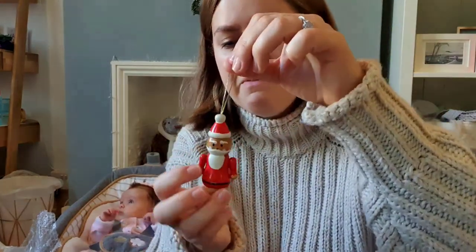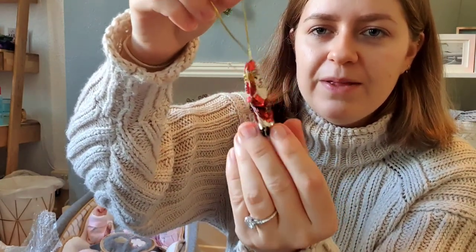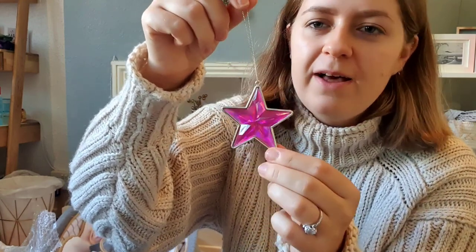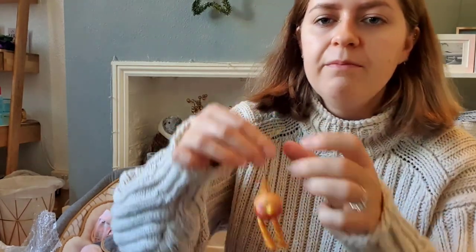Now for my 12 days of Christmas ornaments from my grandparents, given as I grew up. Some have dates, some don't. The first, dated 1997, is a little wooden Santa. Next is a sequin Santa — sequins on both sides, no date. Then there's a pink star with a little C on top, and a mini stocking also with a C — not sure what year that one's from.